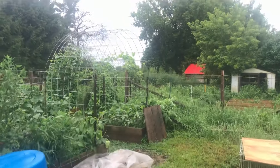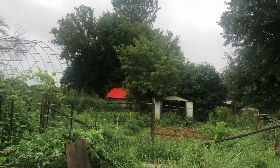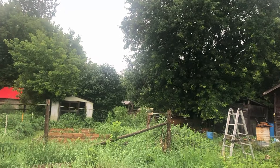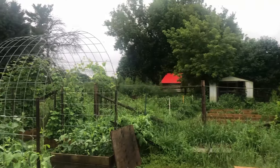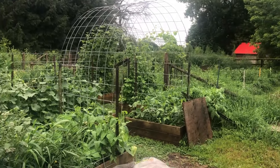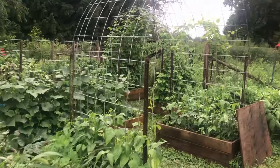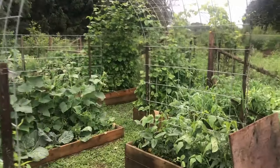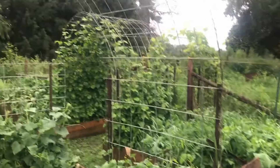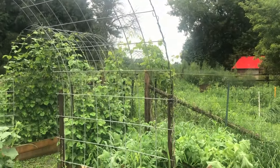How much space have you dedicated to your garden? You have a 38-acre farm. So the actual gardening space is about an eighth of an acre if you include the fruit thicket or food forest. It's a mixture of in-ground, raised beds, a little bit of tilled, and some stuff that's in transition.